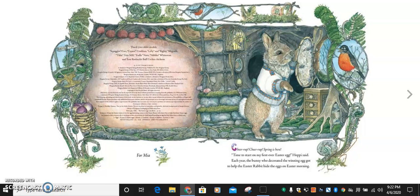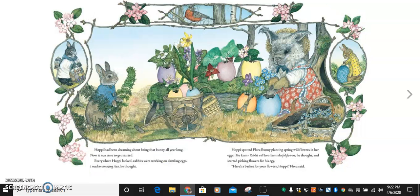Each year, the bunny who decorated the winning egg got to help the Easter rabbit hide the eggs on Easter morning. Hoppy had been dreaming about being that bunny all year long. Now it was time to get started. Everywhere Hoppy looked, rabbits were working on dazzling eggs. I need an amazing idea, he thought.